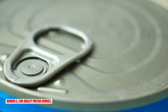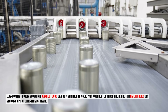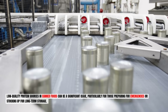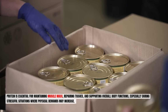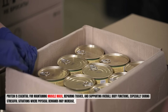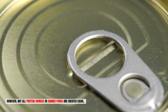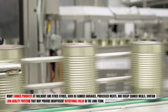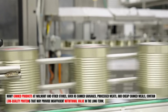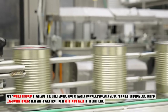Number three: low-quality protein sources. Low-quality protein sources in canned foods can be a significant issue, particularly for those preparing for emergencies or stocking up for long-term storage. Protein is essential for maintaining muscle mass, repairing tissues, and supporting overall body functions, especially during stressful situations where physical demands may increase. However, many canned products at Walmart, such as canned sausages, processed meats, and cheap canned meals, contain low-quality proteins that may provide insufficient nutritional value in the long term.